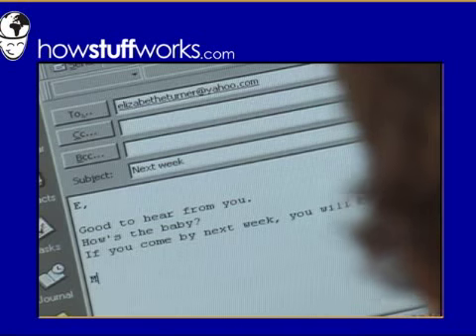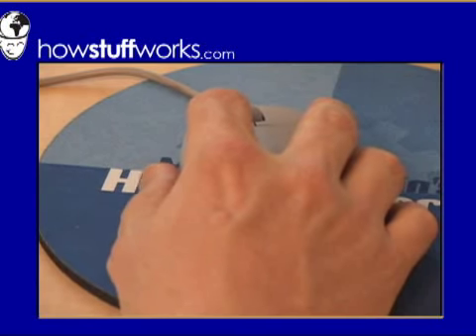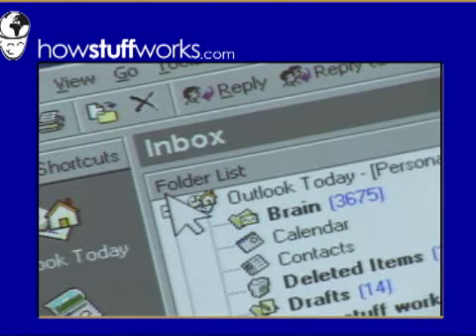Email is nothing but millions of little text files. Even if it has attachments, everything is converted to text.